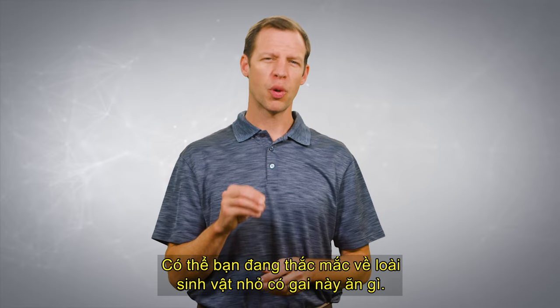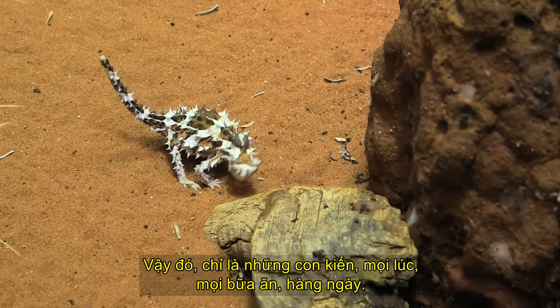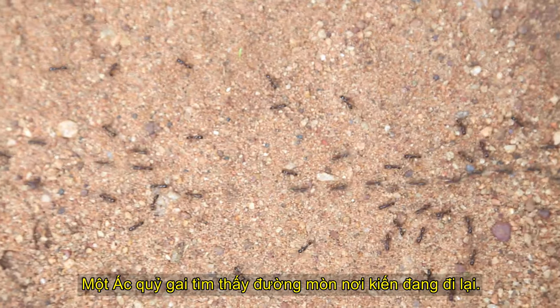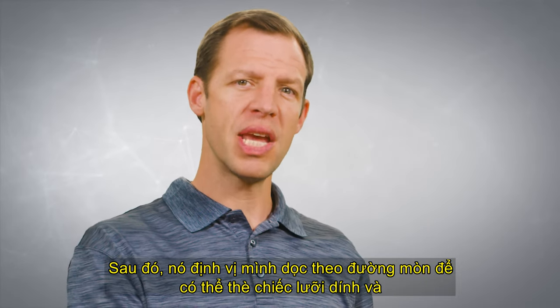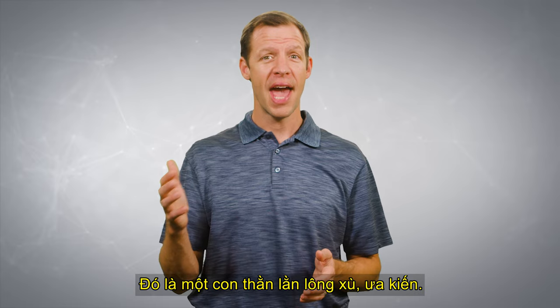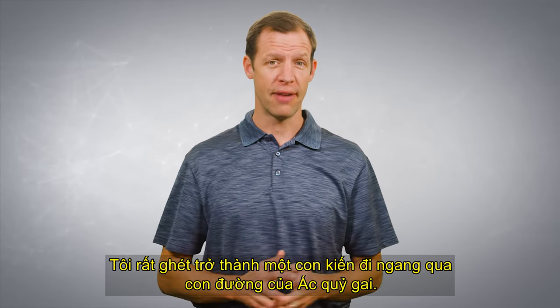Maybe you were wondering what this prickly little critter eats. Ants — and that's it. Ants, all the time, for every meal, every day. But it can sure eat a lot of them. A Thorny Devil finds a trail where ants are walking, then positions itself along the trail so that it can stick out its sticky tongue and catch one ant at a time. It's so fast that it can catch 45 ants per minute. Some people say that it can eat 1,000 to 3,000 ants per meal. That is one ant-loving, bristly lizard — I'd hate to be an ant that came across the Thorny Devil's path.